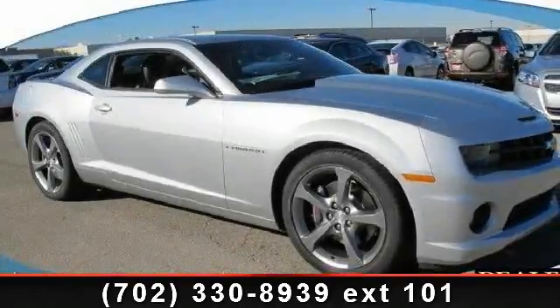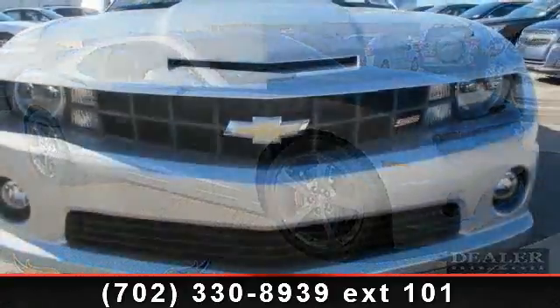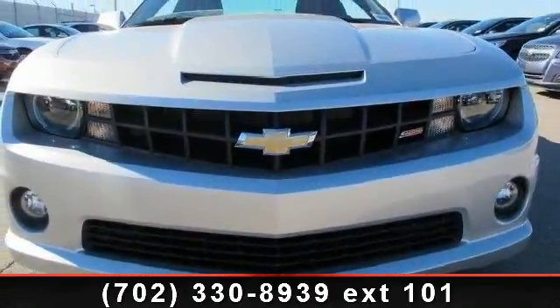Presenting the 2013 Chevrolet Camaro SS. If you are looking for a first-rate auto, this one could be yours today.